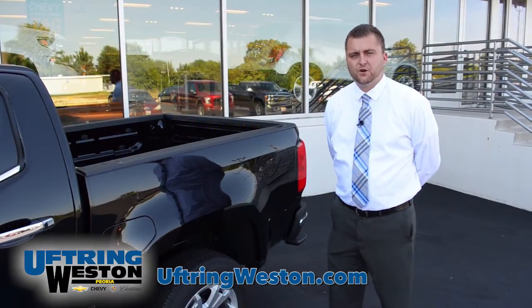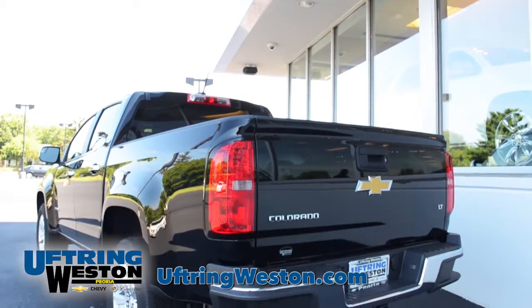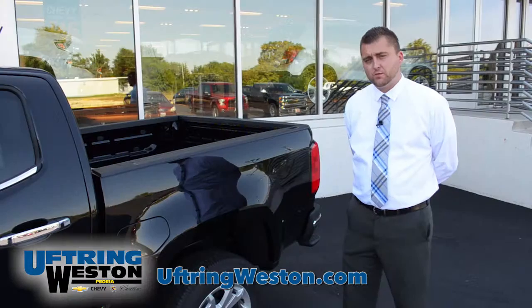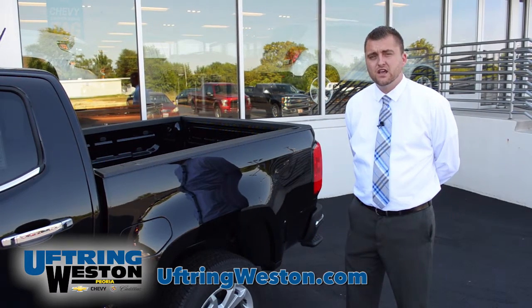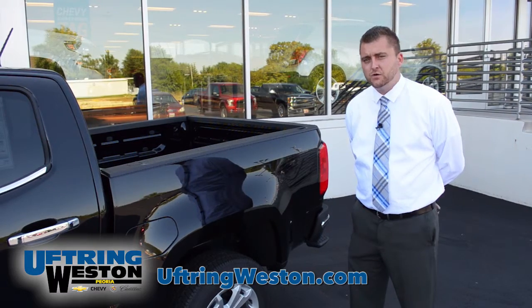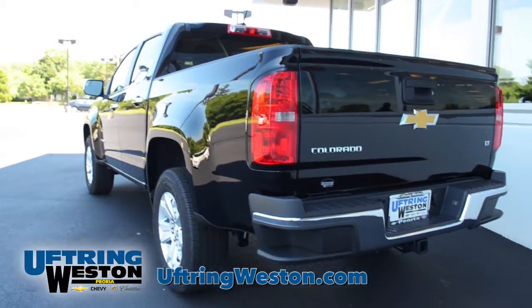Another really awesome feature on the new Colorado: you've got three different bed sizes. You've got the regular cab standard box, the extended cab standard box, and then crew cab short box. Also something new they have never done in past years is a crew cab six-and-a-half foot box. That means you can fit long plywood, 2x4s, stuff like that — when you need that extra bed space, we have it available in Colorado now.